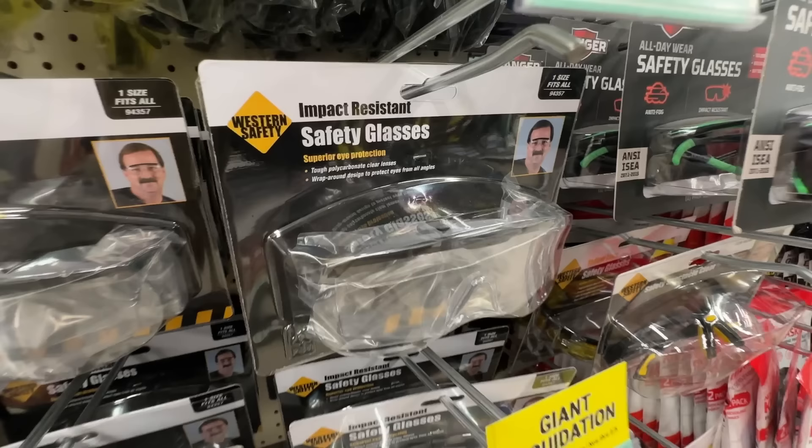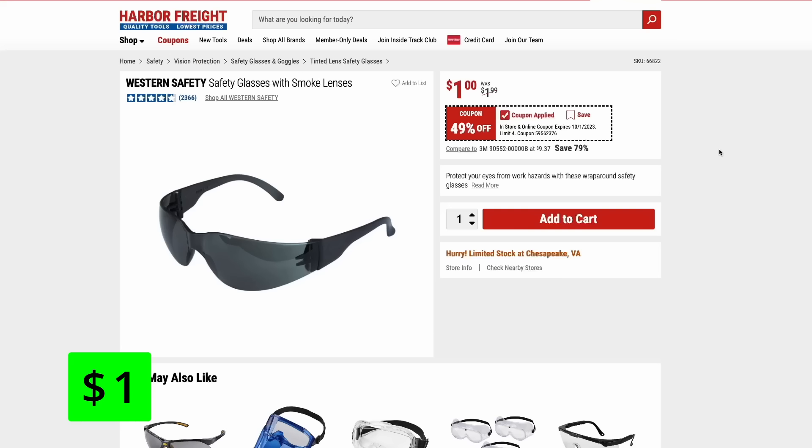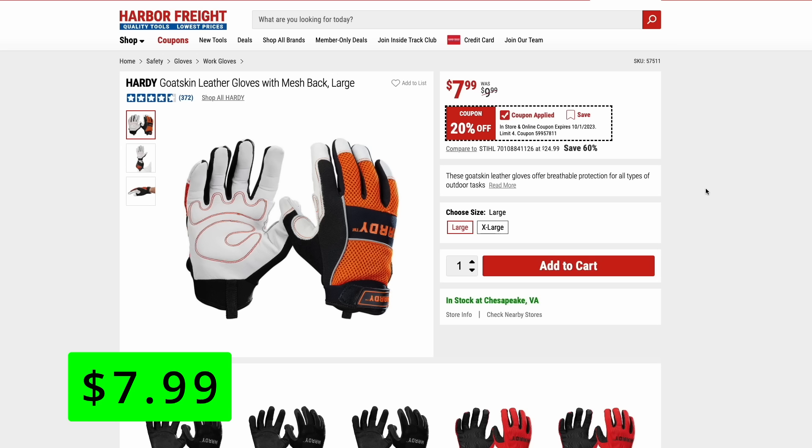A great item to pick up are safety glasses — these are just a dollar right now. There's really no excuse not to throw these everywhere you'll be working so you can quickly grab a pair when you need it. Treat yourself a little bit with these Hardy goat skin leather gloves, 20% off right now at just $8. They have goat skin on the hand side and mesh backing for airflow — some really nice gloves.